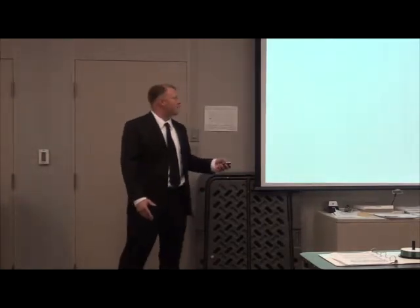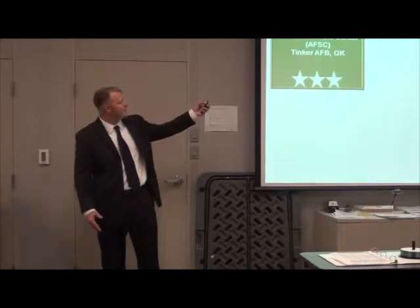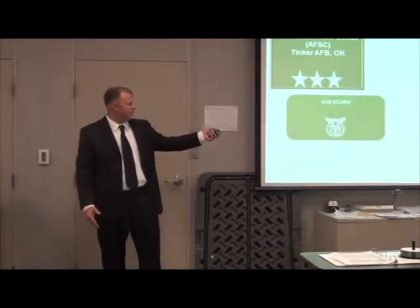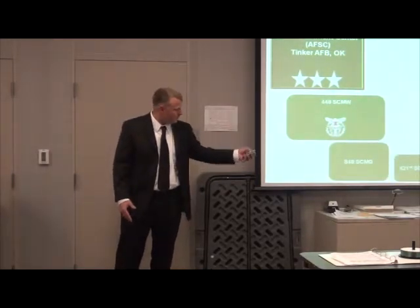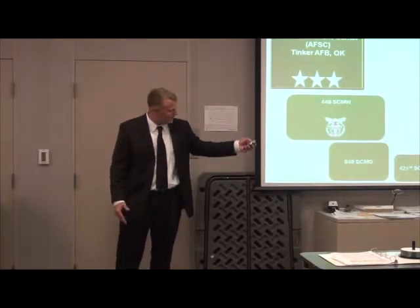Organizational structure: from the AFMC we have the Sustainment Center, to the Supply Chain Management Wing, to the Supply Chain Management Group, to the Squadron, to my flight, to me.